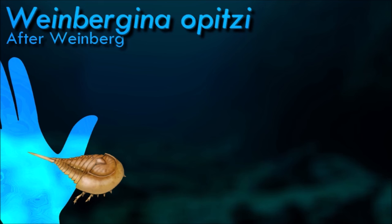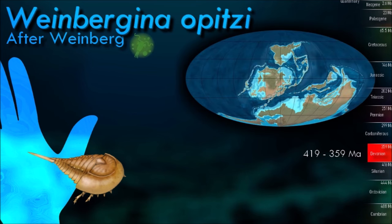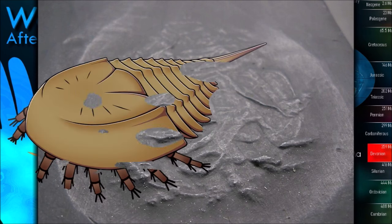Wynbergina may have been a benthic animal with some degree of swimming ability, similar to modern horseshoe crabs. However, the lack of a doublure suggests that it is not adapted for a sediment-dwelling lifestyle as seen in the modern horseshoe crab. The legs with snowshoe-like terminations instead of chelae are also more adapted for walking on fine-grained surfaces instead of searching for food items beneath the sediment.